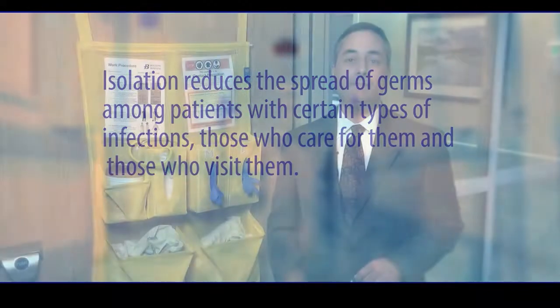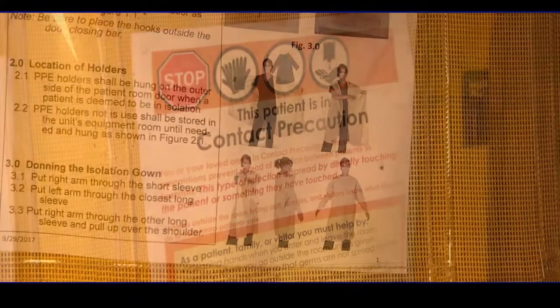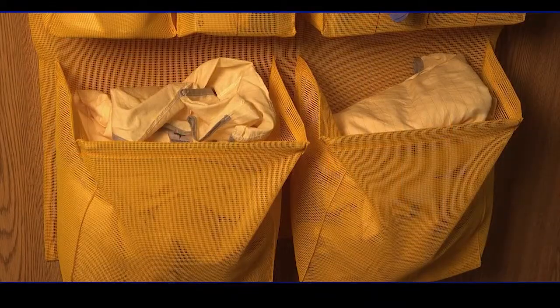On this door hanger, you'll find a sheet explaining what protective clothing you need to wear into the room, like a mask or gloves or gown, and a conveniently located supply of that protective clothing.